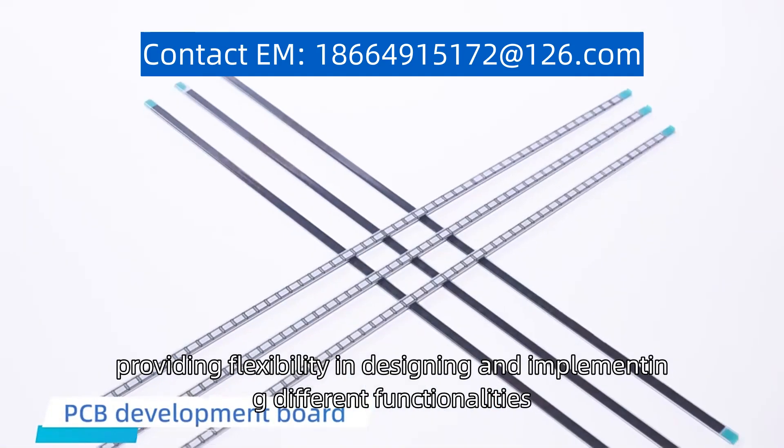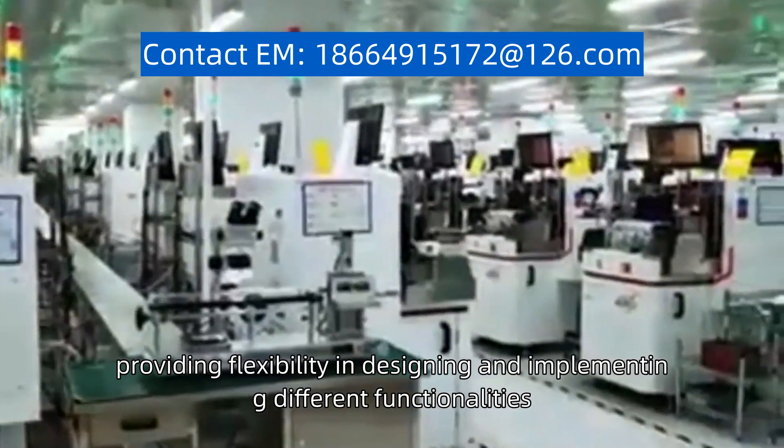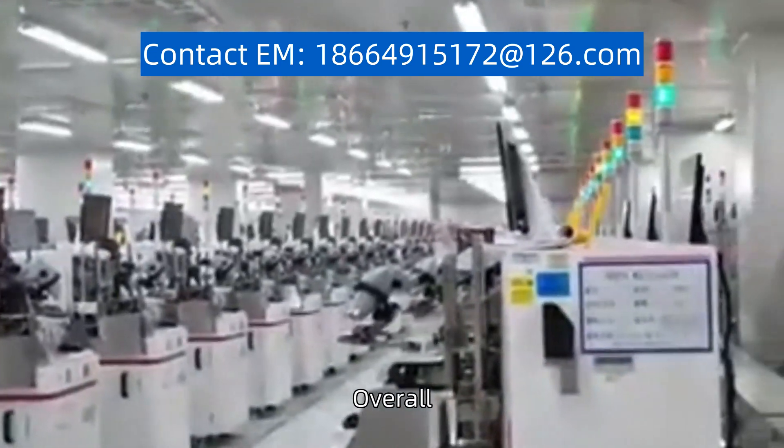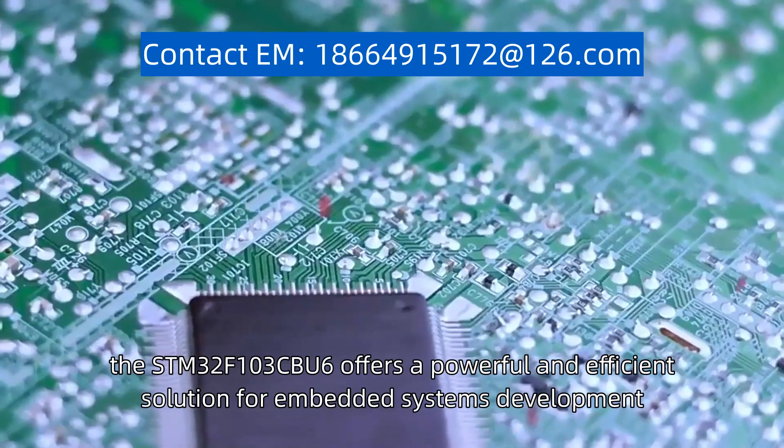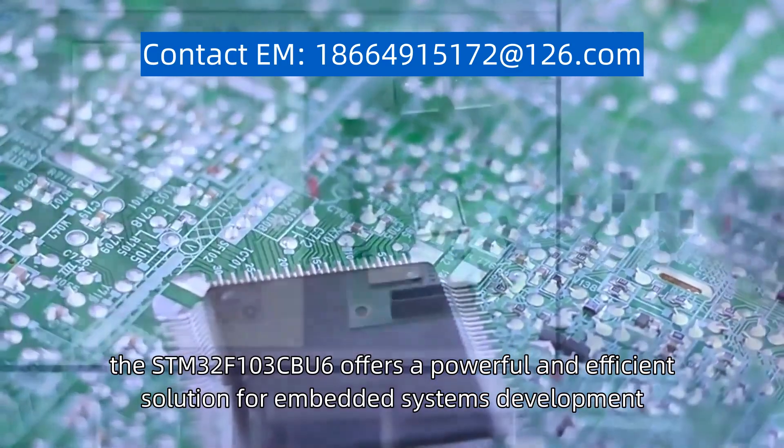Overall, the STM32F103CBU6 offers a powerful and efficient solution for embedded systems development.